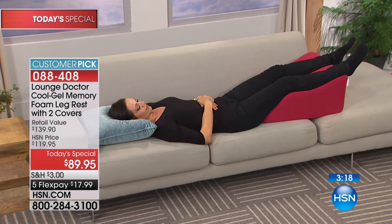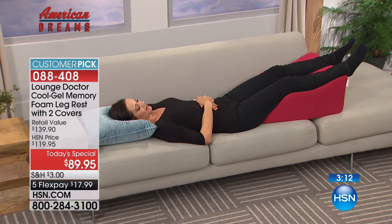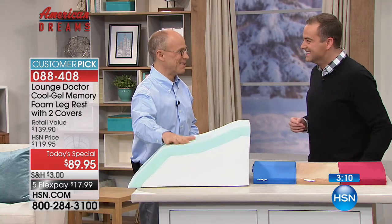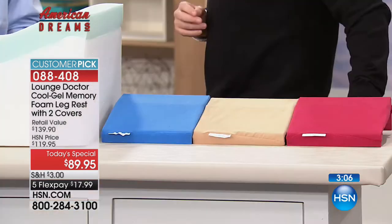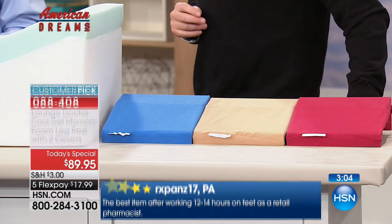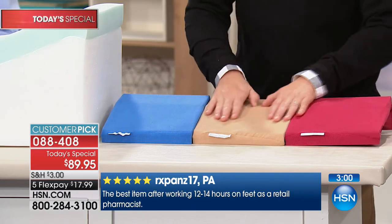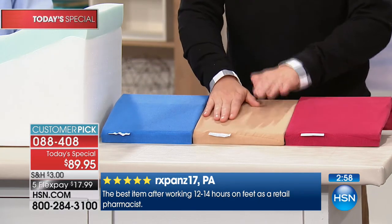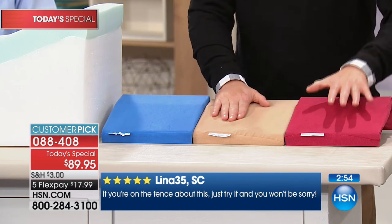Why include two covers tonight? HSN being super nice - with the memory foam, this is an incredible deal. Memory foam's not cheap. Everybody gets a cappuccino, but you can choose two cappuccinos, a cappuccino and a blue, or a cappuccino and the wine. The covers are machine washable and you can tumble dry them.